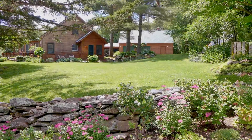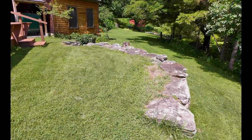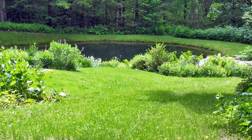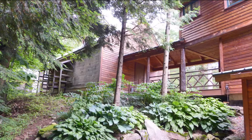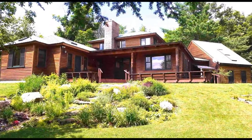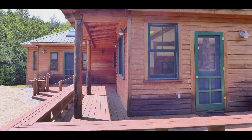Charming landscaping includes winding rock walls, perennial gardens, and a scenic pond. Relax outside on the wraparound front deck or covered rear porch.